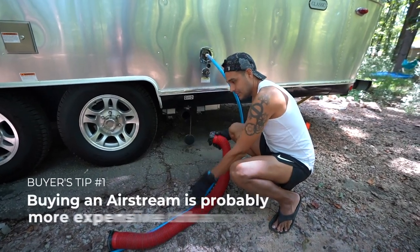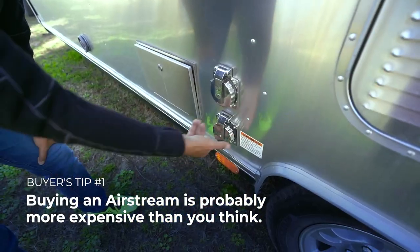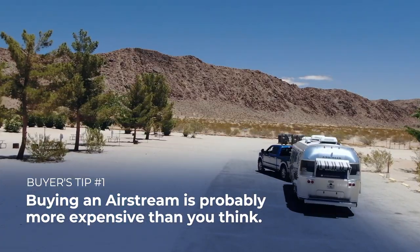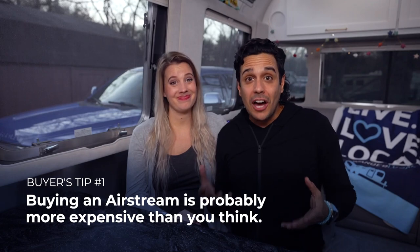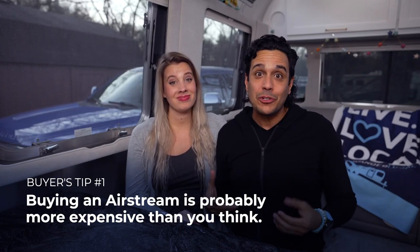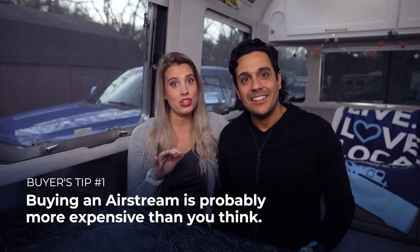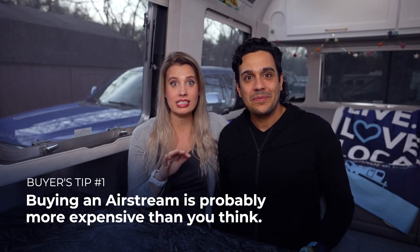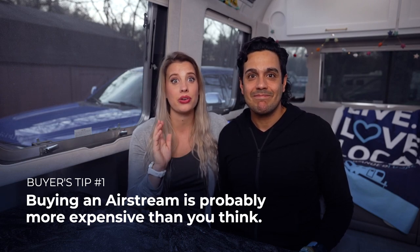It's not exactly a secret that Airstreams are on the pricier side. Number one on our list: you're probably not budgeting enough for your Airstream. Beyond the purchase price, you're going to need to allocate funds for all the stuff you'll need on your first trip. After we bought ours, we had a running joke that every time we thought of something new we needed, it was another $1,000.